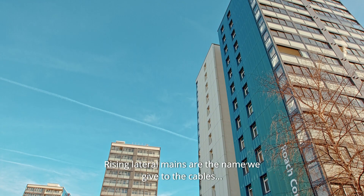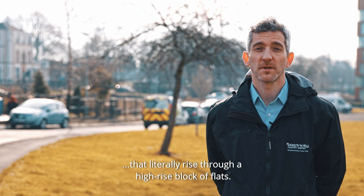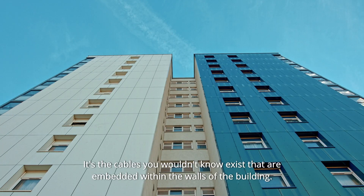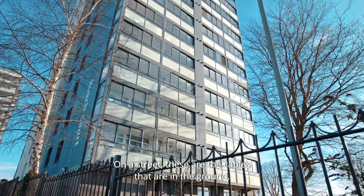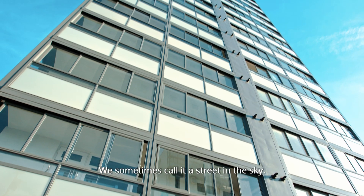Rising and Lateral Mains are the name that we give to the cables that literally rise through a high-rise block of flats, and then the service cables split off laterally towards the flats. Basically, it's the cables that you wouldn't know exist — they're embedded within the walls of a building. Traditionally on a street they're the cables that are in the ground; it's just that the building goes upwards. We sometimes call it a street in the sky.